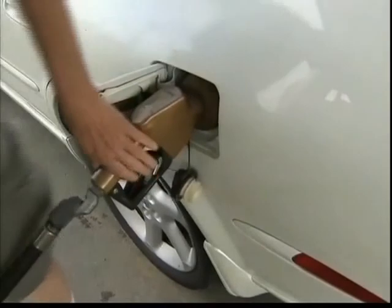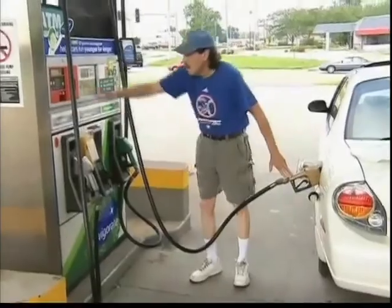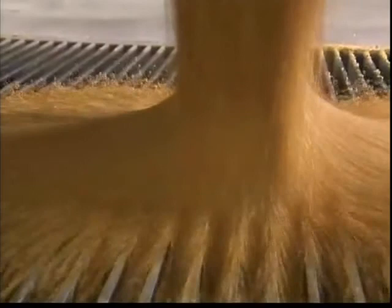Despite the controversy, most governments are keen to hit their biofuel targets. But even if every bit of corn in the U.S. was used to produce ethanol, American demand for fuel would still not be met.